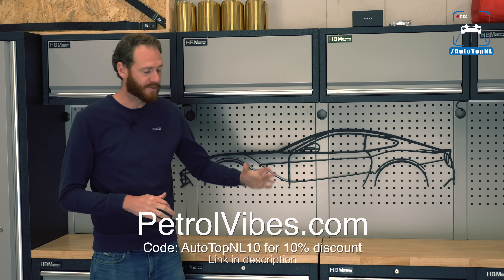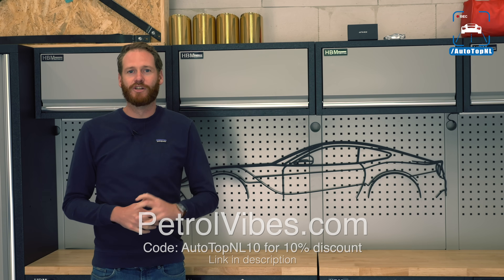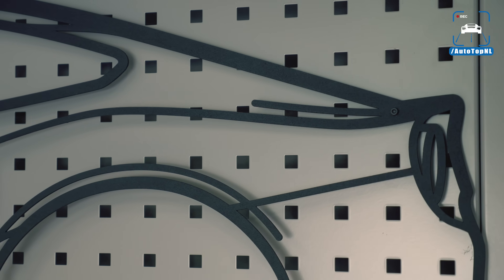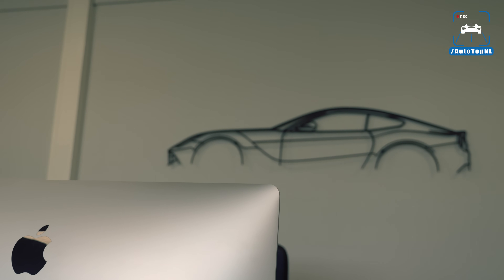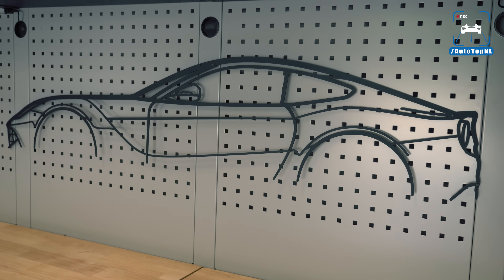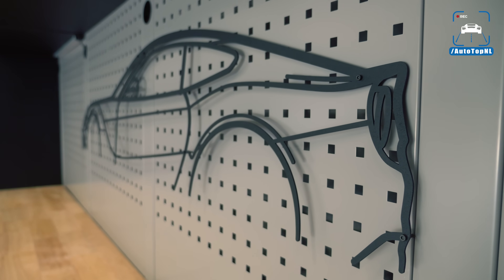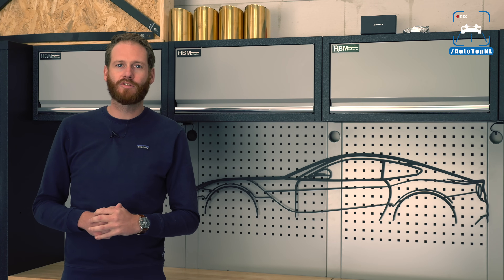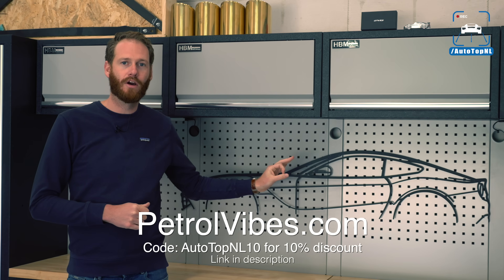Today's sponsor is Petrol Vibes. We've got the F12 on the wall here — we've used it to dress our workshop and it looks absolutely stunning. I love a good silhouette of a car, and you can buy this at PetrolVibes.com. It is made from 2mm thick steel, laser cut. You can even have one custom made of your own car if they don't have it in stock already. They've got a lot of cool cars and motorcycles as well. Use the code AUTOTOPNL10 for a 10% discount on your very own Petrol Vibes silhouette.